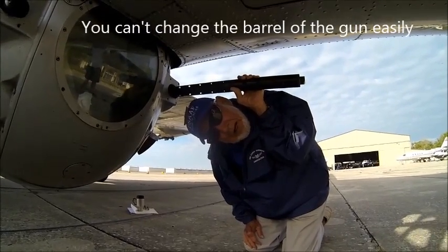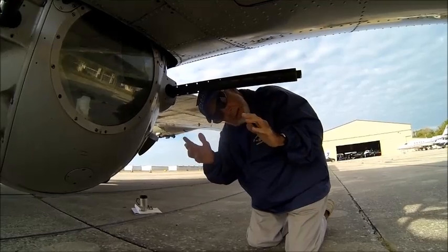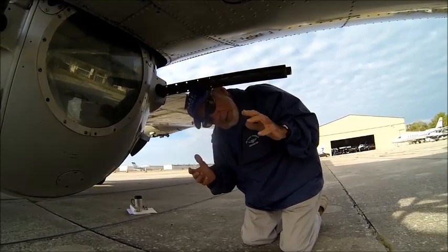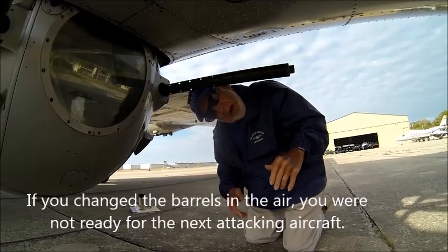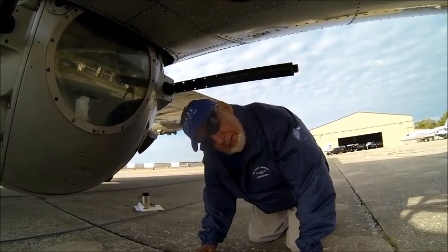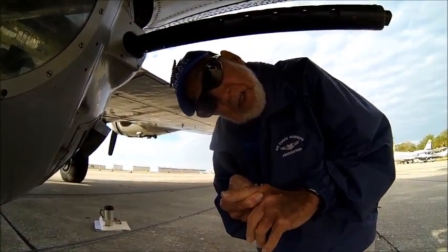You can't change a barrel in the air easily. You have to tilt the guns completely down so your hatch is up — that's how you get in. When the hatch is up, it's possible for you and a waist gunner to pull those barrels out and put new barrels in, because we carried spares.